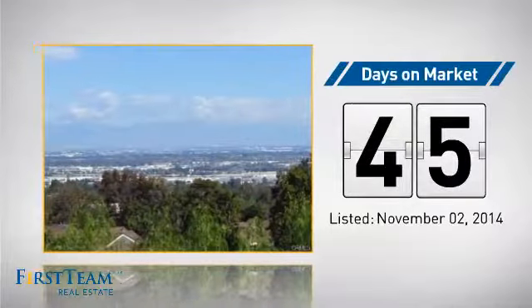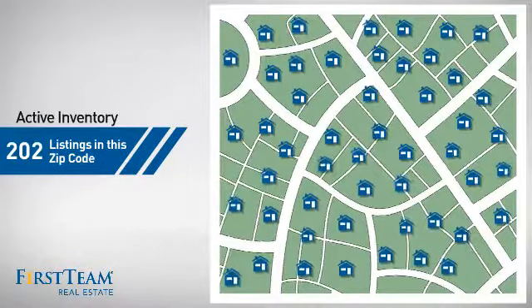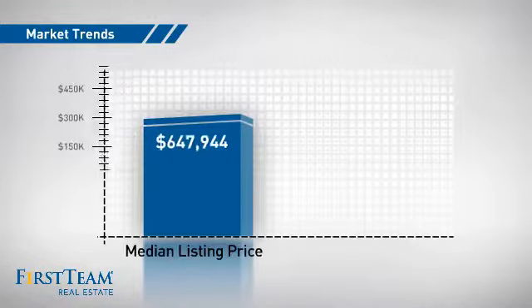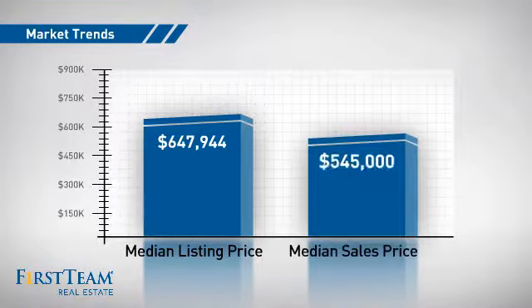It's been on the market since November. Wondering how it stacks up against the competition? There are now just over 200 homes on the market within this zip code, with a median list price of just under $650,000 and a median sale price of just under $550,000.